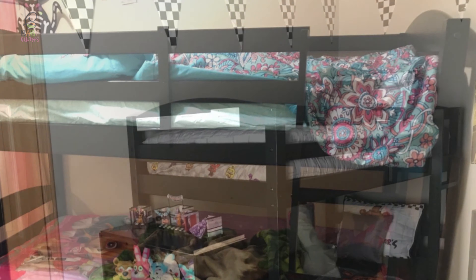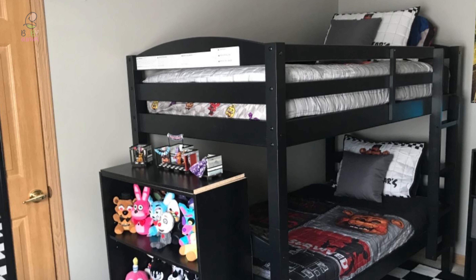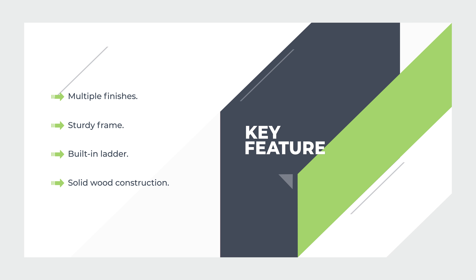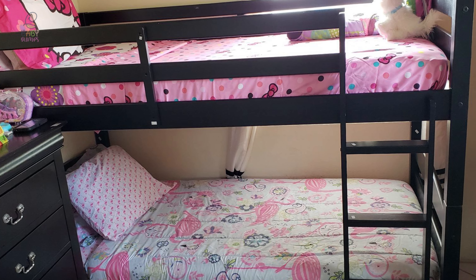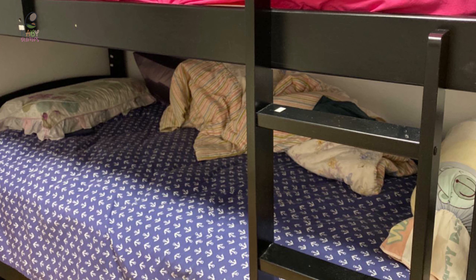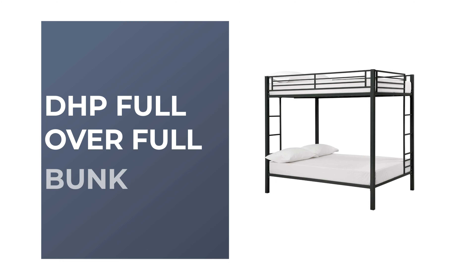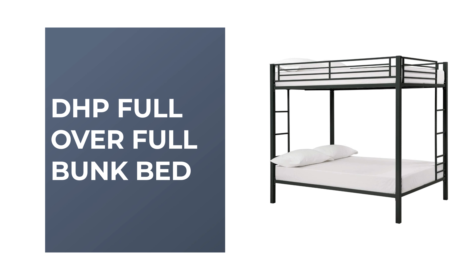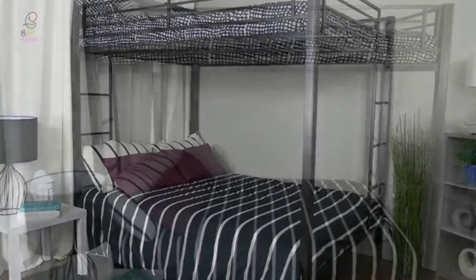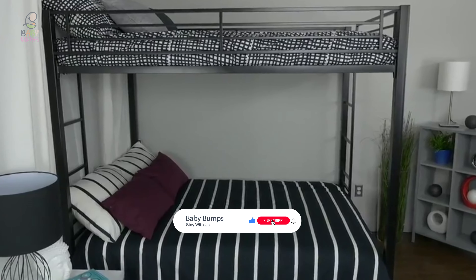Number six: Mainstays Twin Over Bunk Bed. The Mainstays twin over bunk bed is perhaps the most ideal choice for ordinary use. It comes with multiple finishes and provides a practical space-saving solution for small bedrooms, creating a warm and restful environment for children or overnight guests. It features a sturdy frame with an integrated four-step built-in ladder for enhanced safety. If you no longer want the beds stacked, you can easily convert them into a twin bed set up side by side. It can accommodate any standard twin sized coil spring mattress, and solid wood construction ensures reliable comfort through extended use.